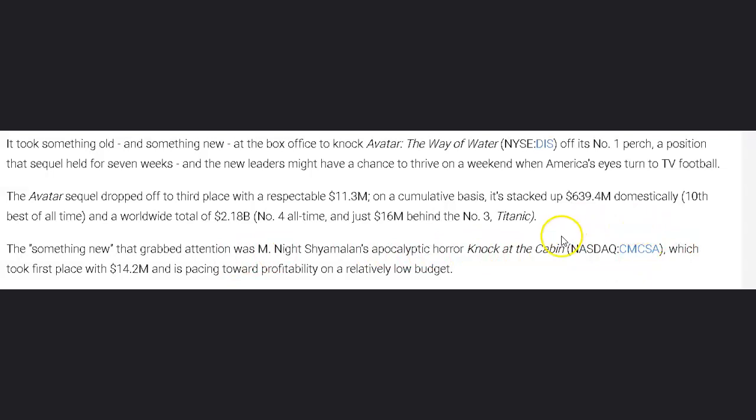For the special announcement: the battle of movies and streaming is always ongoing. Comcast's movie 'Knock at the Cabin' has knocked Avatar from the number one spot, looking like it'll be a profitable movie with a relatively low budget. Comcast is once again a strong dividend play with a very strong media presence as part of their widely diversified portfolio, doing very well in cinema. Stay tuned — we'll be covering Comcast again in the future.